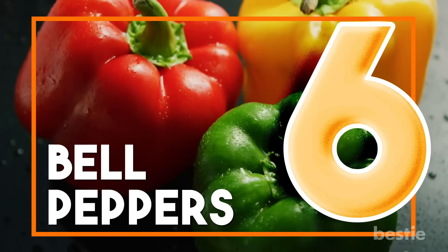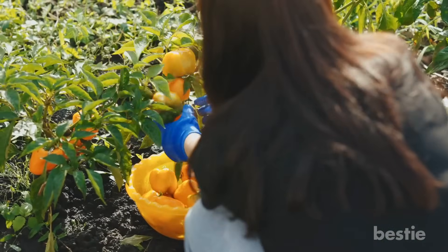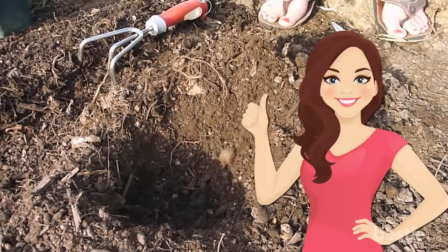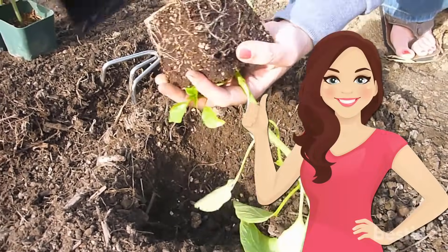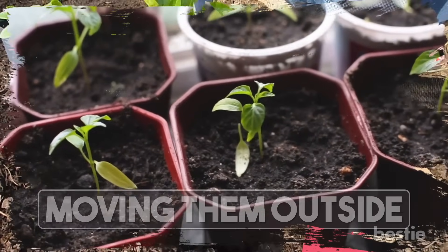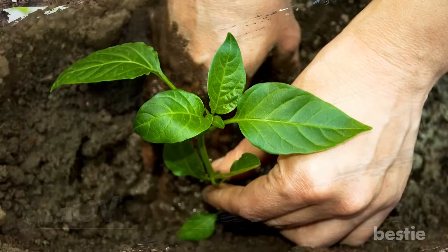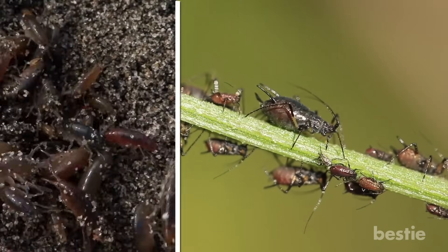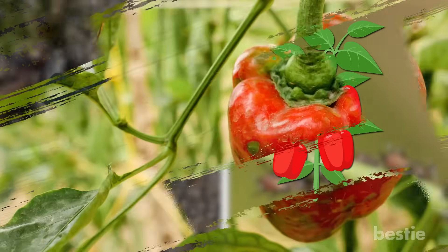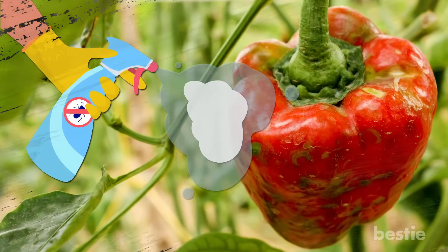6. Bell peppers. Bell peppers take a longer time to be ready for harvest. You'll also need good planning as they can only be planted after the last frost is done for the season. You can put the bell peppers indoors in potted plants before eventually moving them outside. Once the plant is in the ground, it's less of a hassle. Aphids and flea beetles tend to attack bell pepper plants, so you need to watch out for them. The best way to handle these pests is with an insecticide soap.